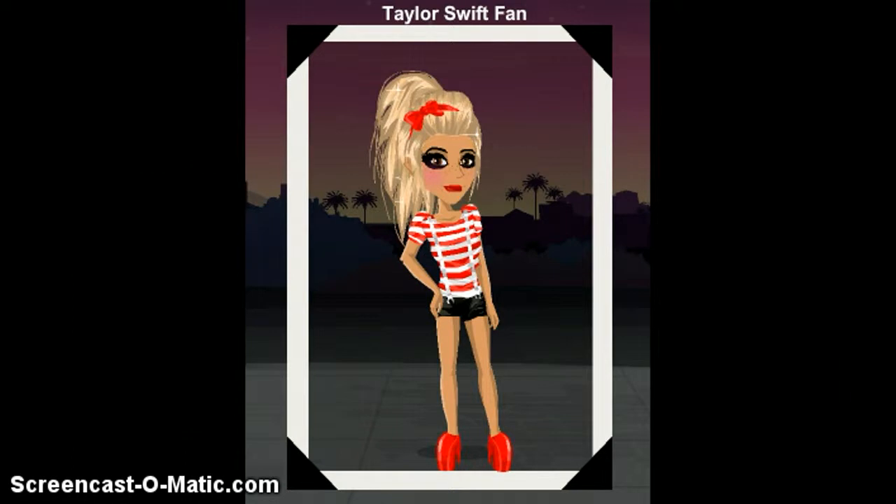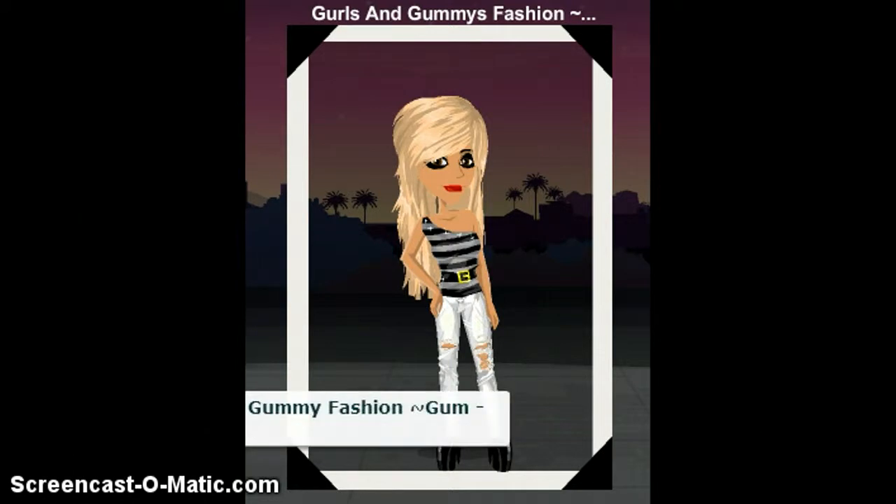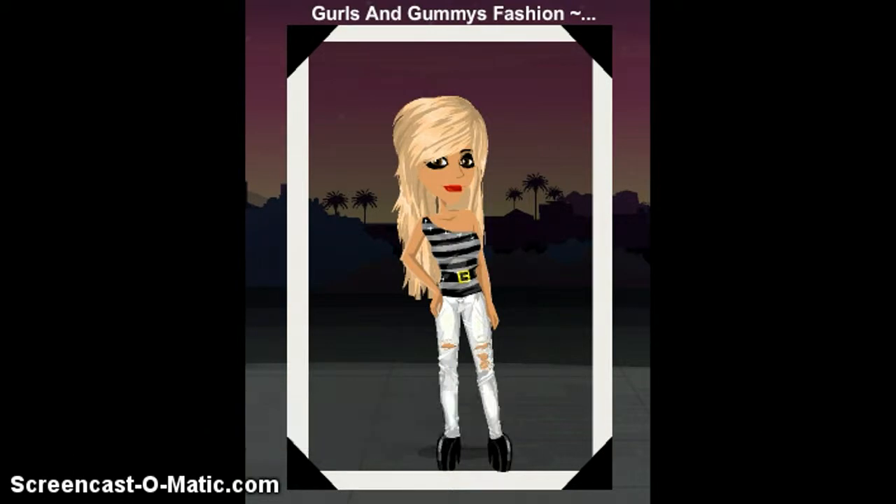I'm just trying to find another look. It's kind of hard to explain how cute everything is, but I'm going to do something else.